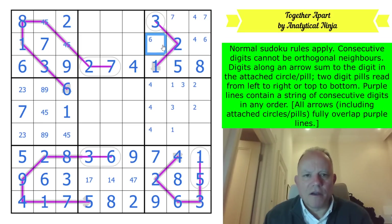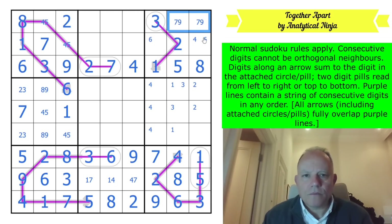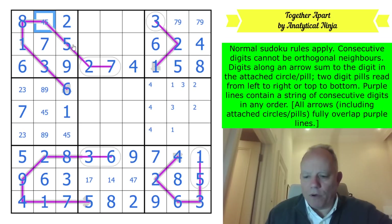We've marked off four, seven, and six. Where can nine go? Not there by Sudoku and not there by the rule - so that's a seven-nine pair, and we can fill in four and six, fixing box one.